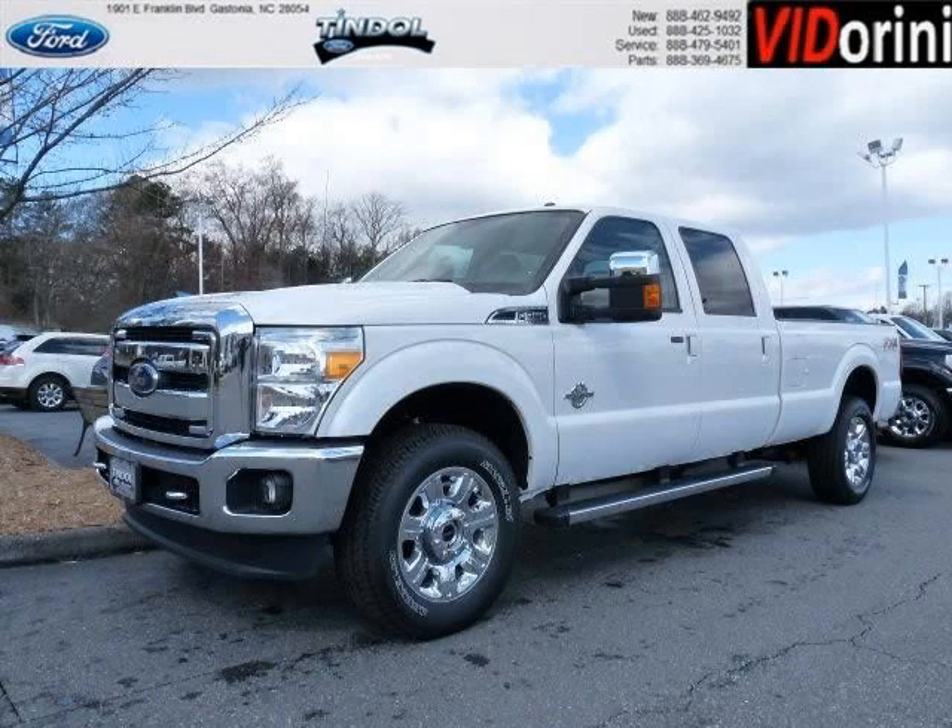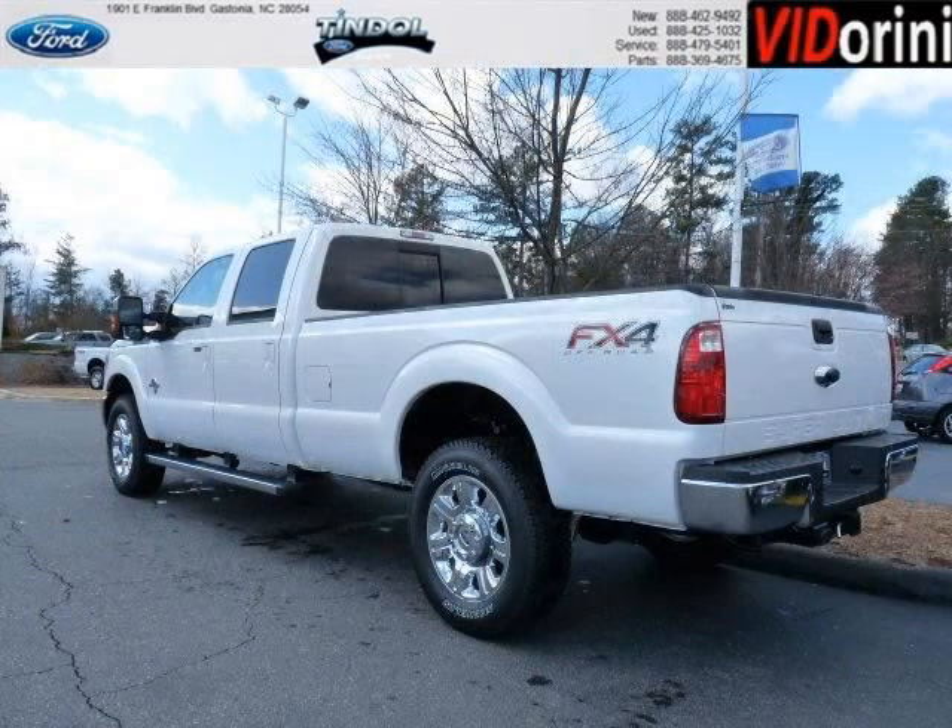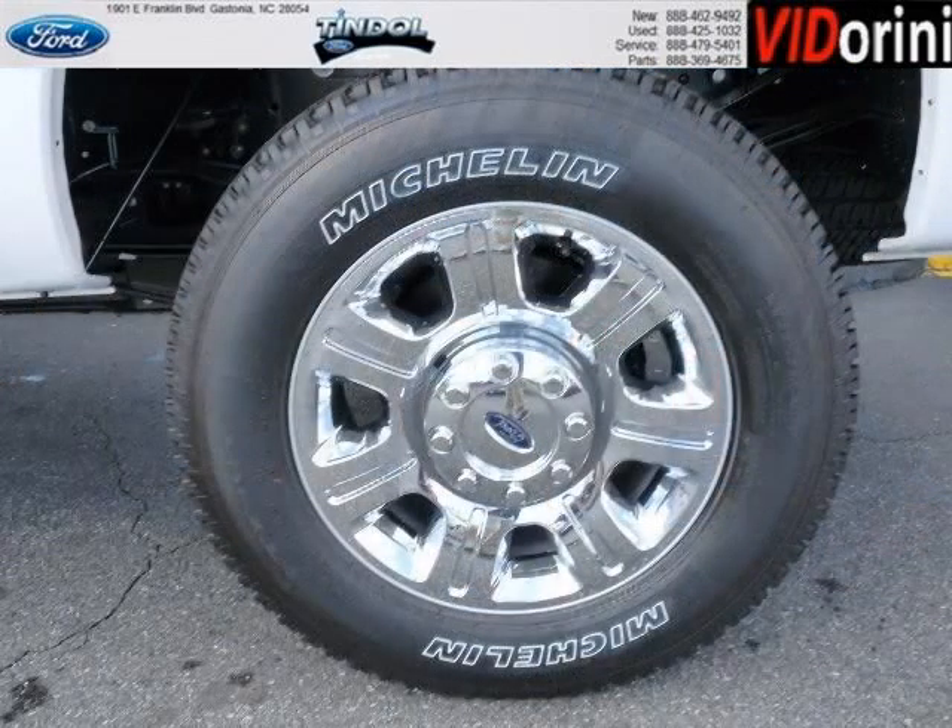Do you want to stretch your purchasing power? Well, take a look at this outstanding 2013 Ford F-350. This F-350 would look so much better with you behind the wheel instead of sitting on our lot. And with climate control and automatic transmission, it's bound to sell fast.